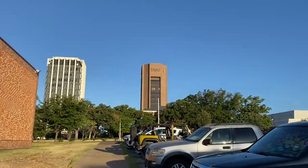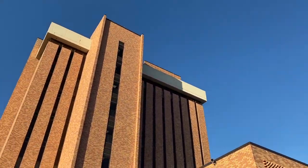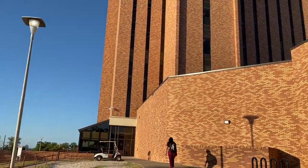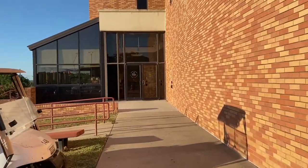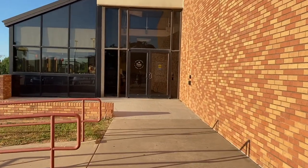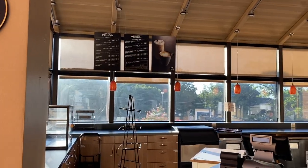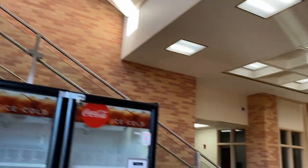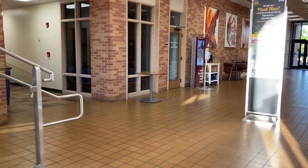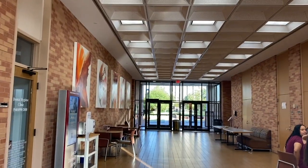I am walking up to the MCL building — the Multi-purpose Classroom and Laboratory — where all of my occupational therapy classes are. As I walk in, you'll see a café called Pete's. Pete's is open during the fall and spring semesters but unfortunately not during the summer. They have great coffees, snacks, and sushi. Today I came to campus earlier because I needed to print out a bunch of things before class.